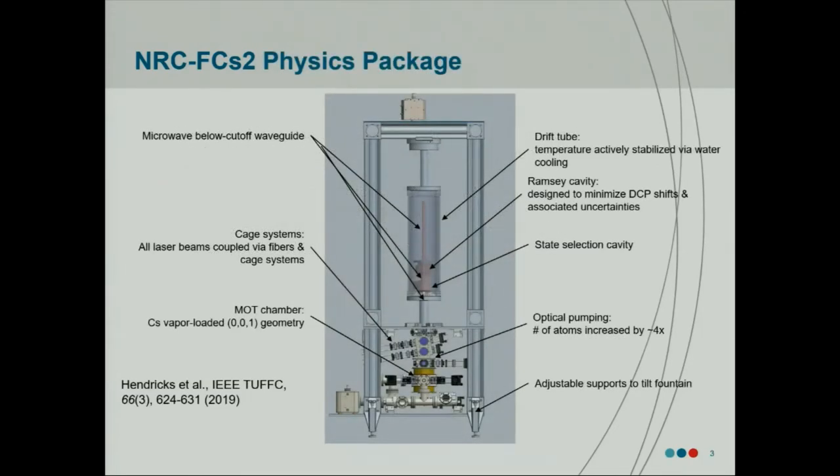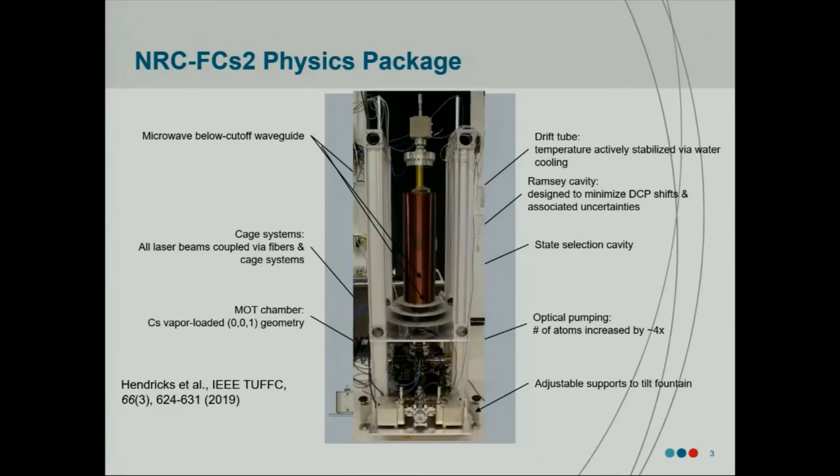I won't go into too much detail about the physics package itself — there's a reference with a lot more detail if you're interested. A couple of the more important features: it's a MOT-loaded fountain, so we use a MOT as a cold atom source. We do use an optical pumping stage, with a dedicated port just above the MOT, and that gives us about a factor of four increase in our signal size. Our cavities are designed by the Gibble Group at Penn State — non-cylindrical cavities meant to minimize DCP shifts. Additionally, there's a double-walled aluminum cell around the flight region which serves as a water cooling jacket. We flow water through, temperature-regulated from a chiller, and that helps minimize uncertainty due to black body radiation.